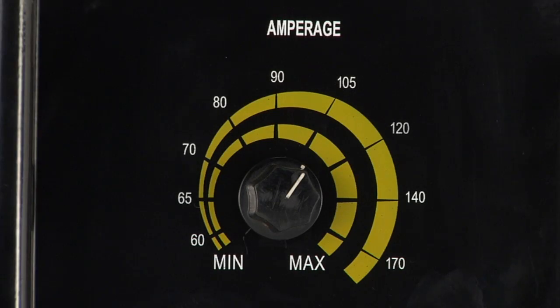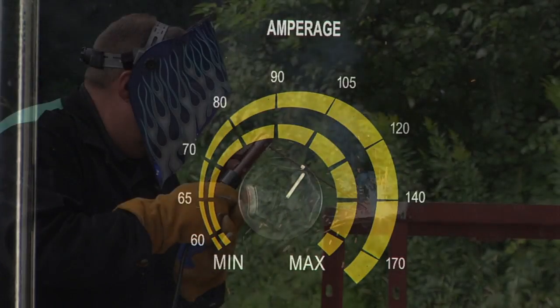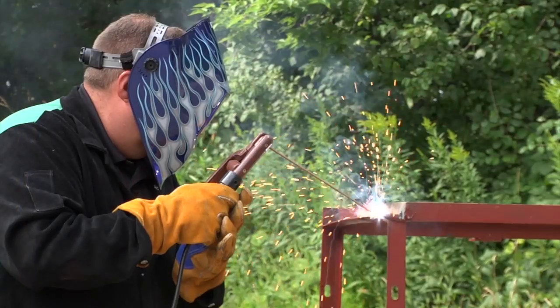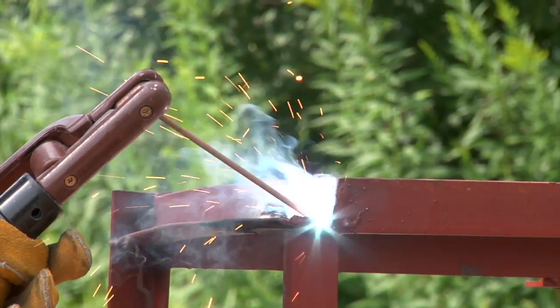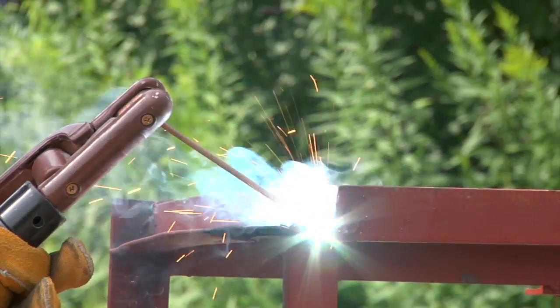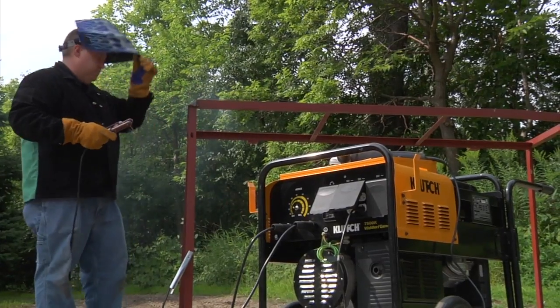The smooth 60- to 170-amp DC weld output delivers high-performance arc welding to weld steel, stainless steel, cast iron, hard surfacing, and aluminum. And it can weld up to 3/8-inch steel in a single pass.